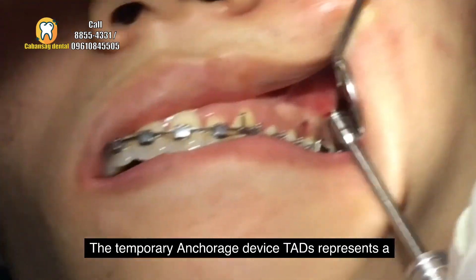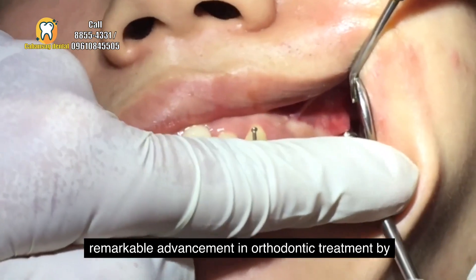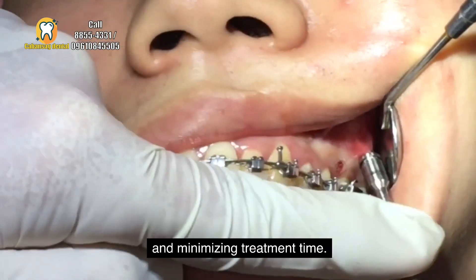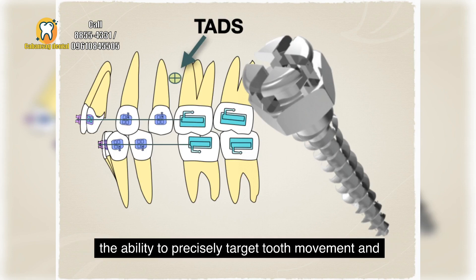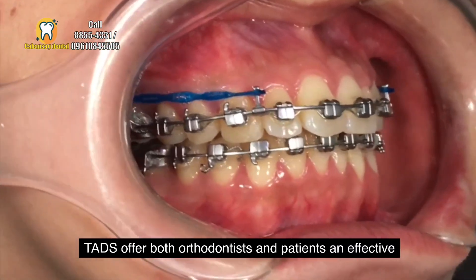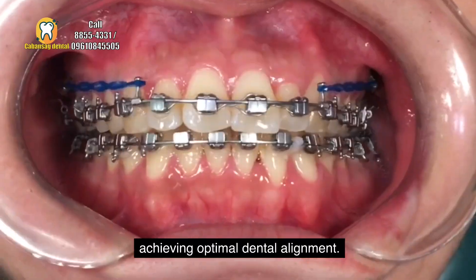The temporary anchorage device, TAD, represents a remarkable advancement in orthodontic treatment. By providing greater control, versatility, and minimizing treatment time, TADs have revolutionized the field of orthodontics. With the ability to precisely target tooth movement and address complex cases, TADs offer both orthodontists and patients an effective and efficient solution for achieving optimal dental alignment.